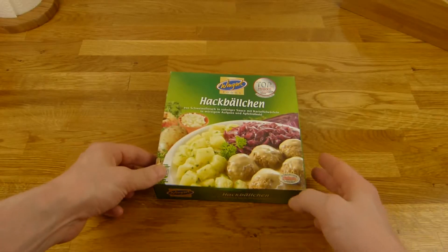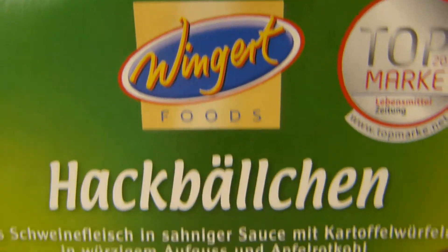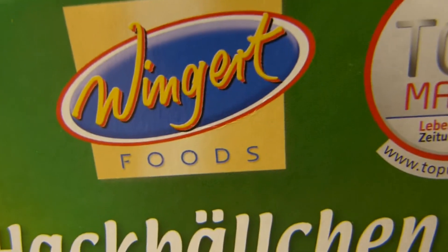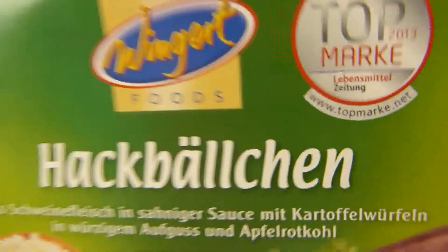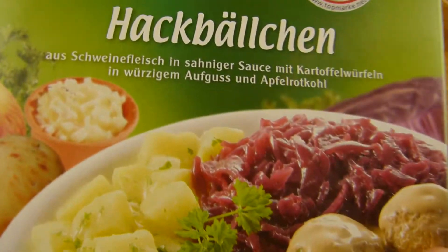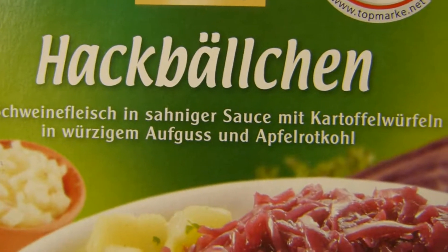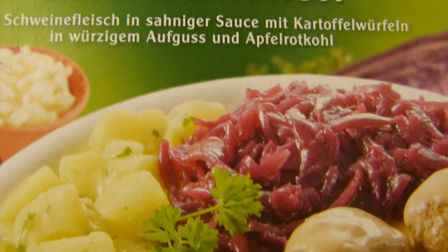Welcome back to another German food review and it's microwave time. Wingard Foods meatballs. You know this — seems like a really huge producer. That's their own label. Just 1 euro and 89 cents. And it's meatballs with potatoes, creamy sauce and red cabbage.